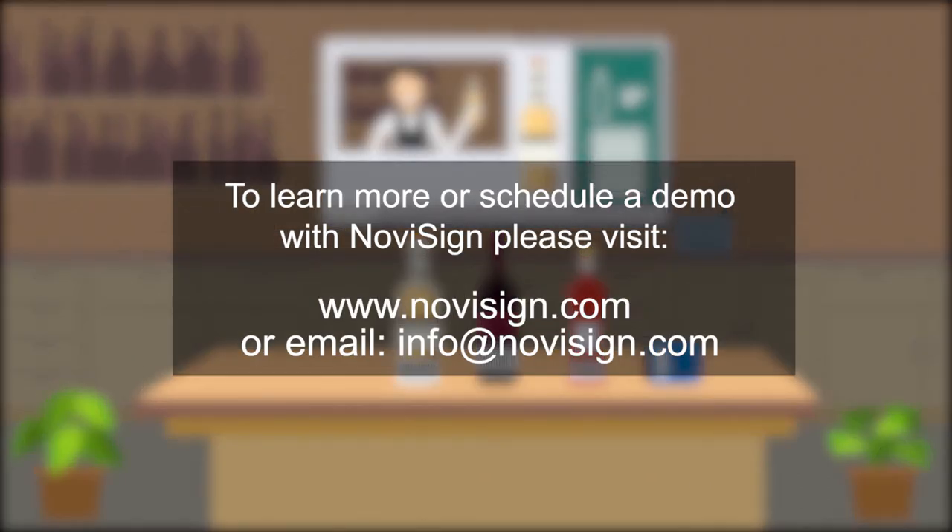To learn more or schedule a demo with NovaSign, please visit www.NovaSign.com or email info at NovaSign.com.